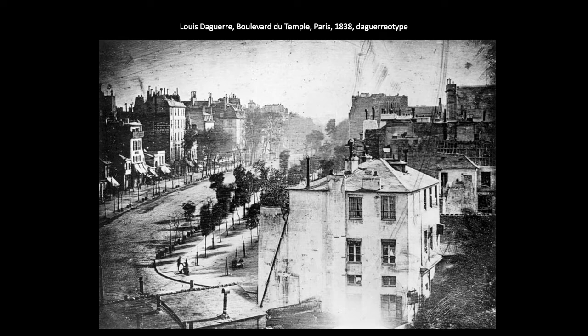This is Daguerre's Le Boulevard du Temple from 1838. We have a busy street but it appears deserted. Outdoors in full daylight, the exposure time of a photograph would still have been about eight to ten minutes, which is too long to capture people or other moving things. Things that were moving didn't make a lasting impression on the plate. So it's not that the street was actually deserted, but rather the people, the animals, whatever — they were moving and therefore were not recorded.